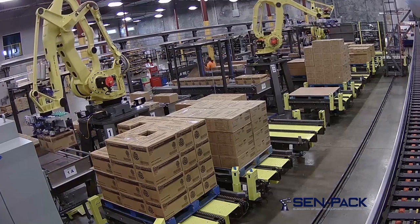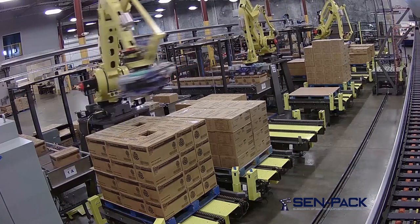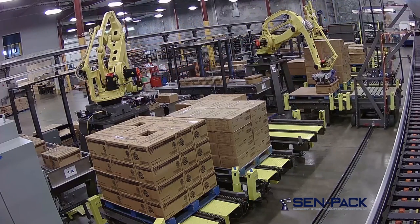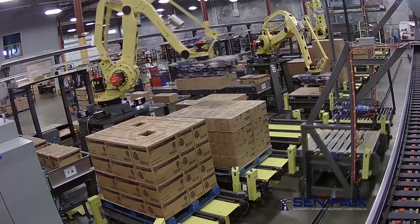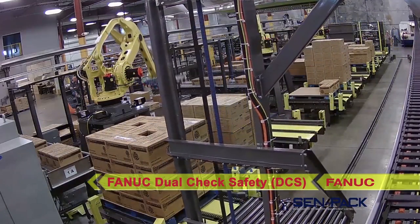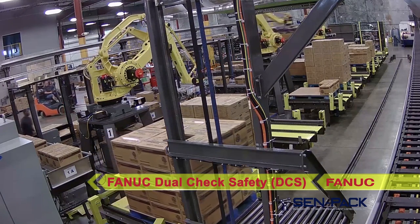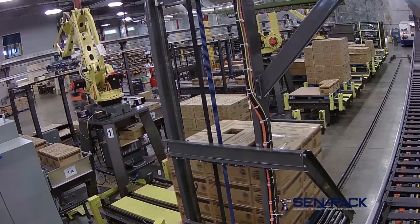However, fencing and light curtains alone would not have satisfied the level of safety required to allow an operator to access a mini-cell adjacent to an operating mini-cell. Therefore, a key component in the safety aspect of this custom product offering is FANUC's dual-check safety feature. FANUC DCS allows each robot to operate at full speed so long as it remains within its programmed limits.